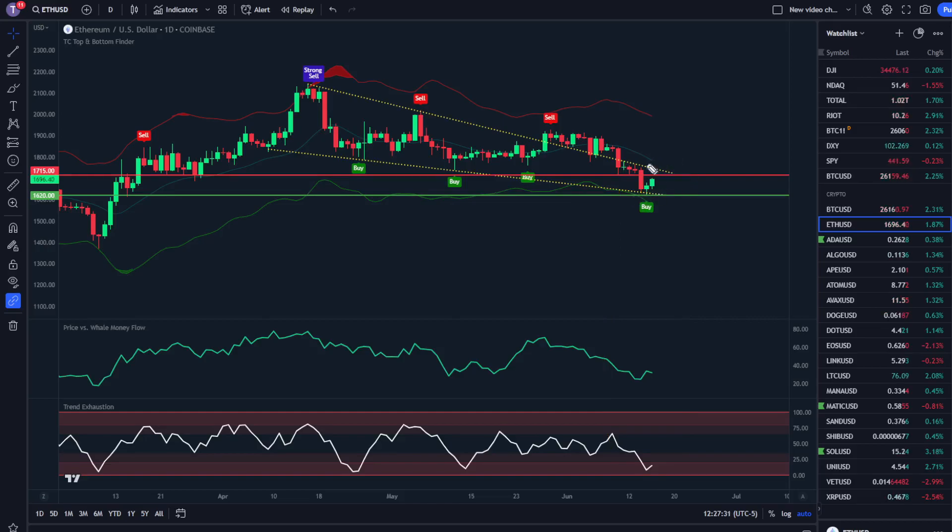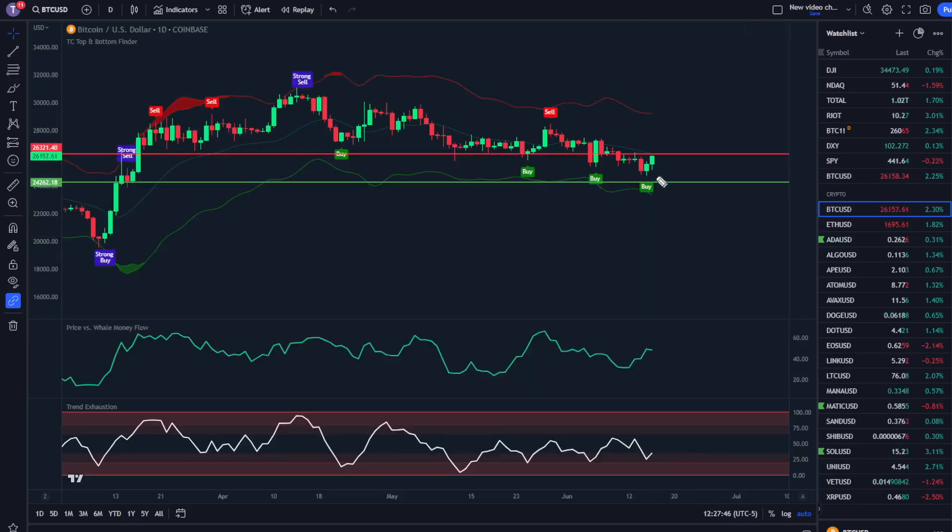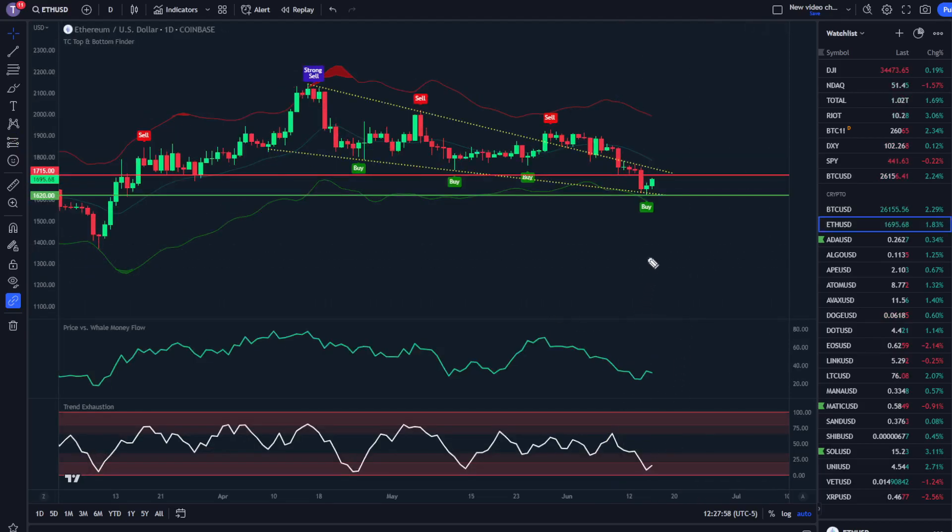We're already seeing the effects of this play out as we test structure resistance at $1,715, testing a previous low. I think a break to the upside is going to be pretty easy. Bitcoin right here is seeing the same deal with a buy signal as we test a previous structure resistance that I pointed out yesterday at $26,321, also coming after price versus whale money flow low and trend exhaustion low. Usually where Bitcoin goes, the rest of the market is likely to go too, and we're seeing a crazy amount of green in the market today. Ethereum is likely to retest this structure resistance on this falling wedge pattern that we've broken back into, and if we retest this structure resistance with price versus whale money flow still low and trend exhaustion still low, a break to the upside is extremely likely.